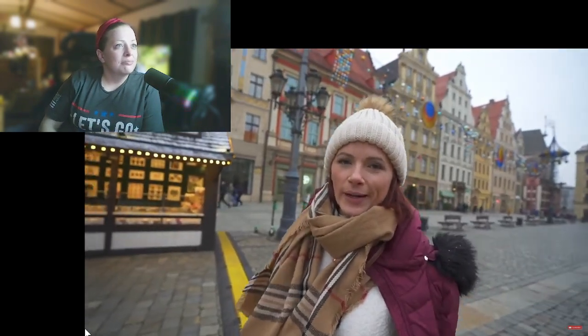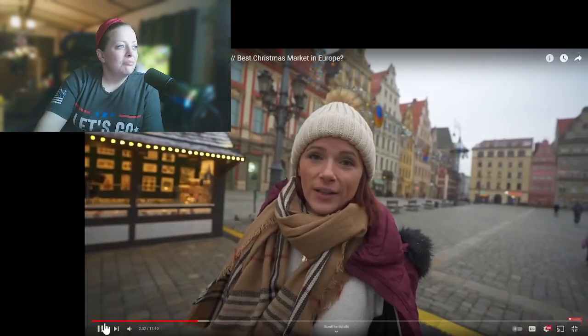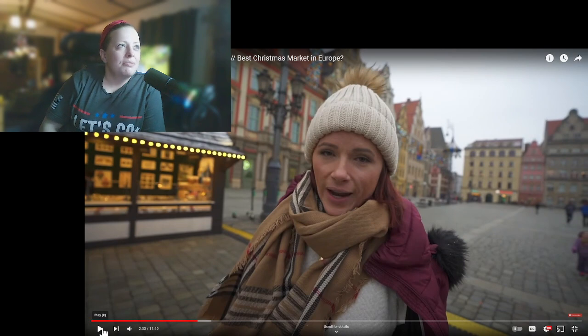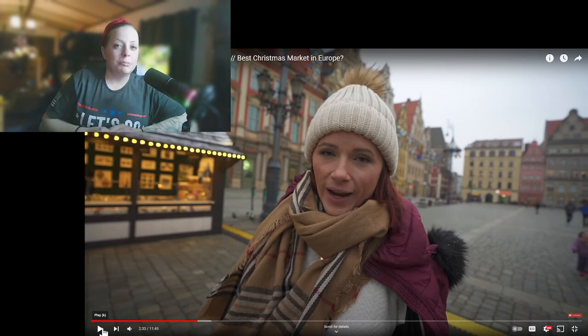Essentially what a European Christmas market is is a collection of stalls and some rides and bars and things where they sell all kinds of local foods and handicrafts. A lot of people say that the Poland Christmas market is by far the best Christmas market in Europe, and I always thought Germany had the best Christmas market. If any of you know or have a favorite, let me know down in the comments. You can drink mulled wine, they play Christmas music, and it's just festive.